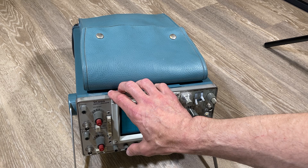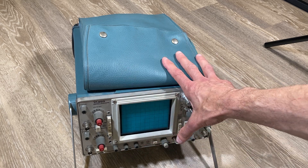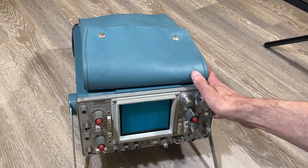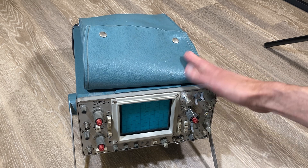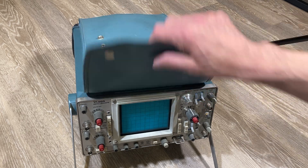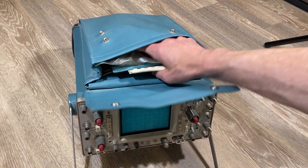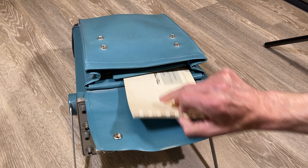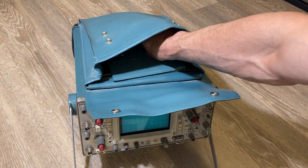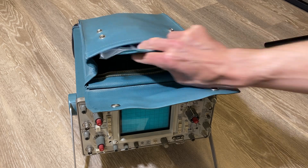A Tektronix 465, by the way, cost $1,725 in the early 1970s — $10,000 in today's dollars. So you can see why Wozniak, who was working on a shoestring budget, would want to borrow rather than buy one at the time. And it comes with all the original cables, filters, and instruction manual, as we will see.